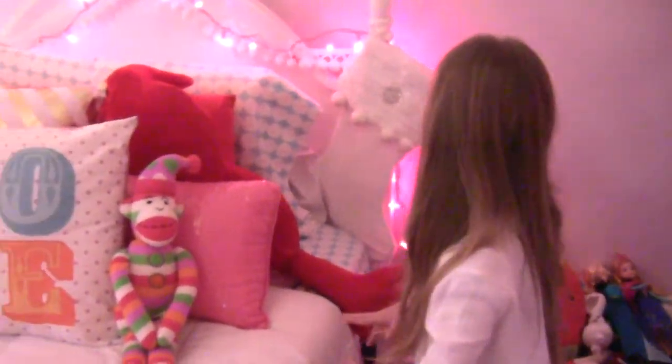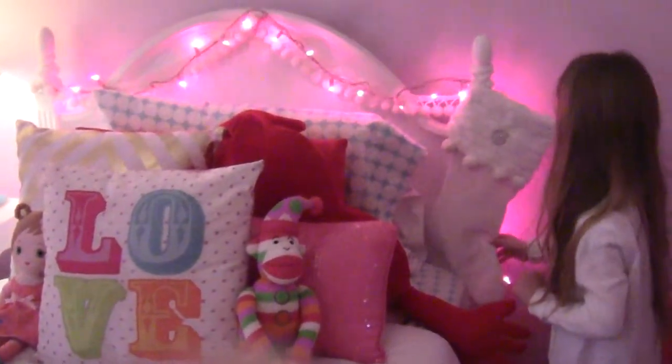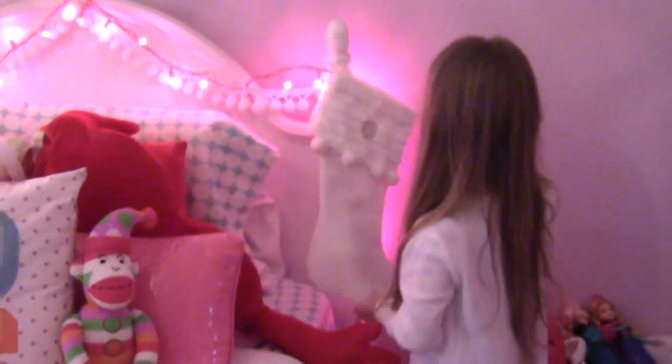Here is my bedroom. And here is a stocking that Mommy got from Walmart. And she pins my bee pin on there.